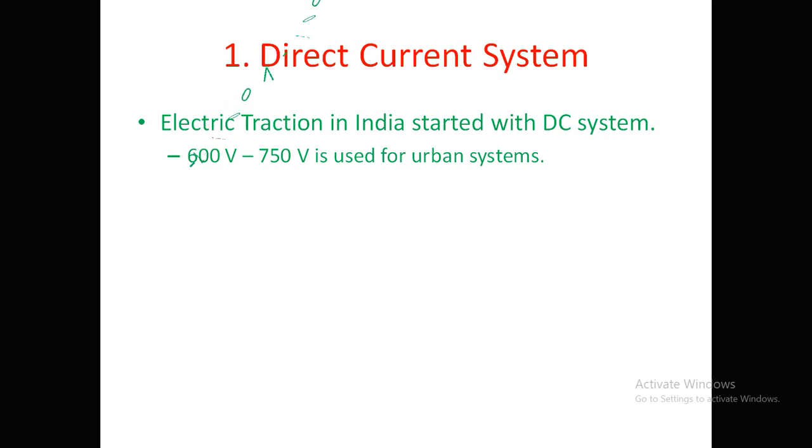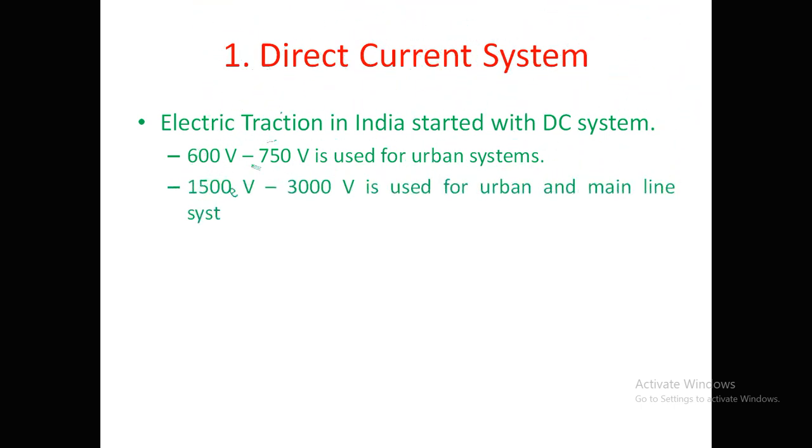The DC system was also used for mainline systems involving long distance services, where the voltage is somewhat higher at 1500 volts to 3000 volts.